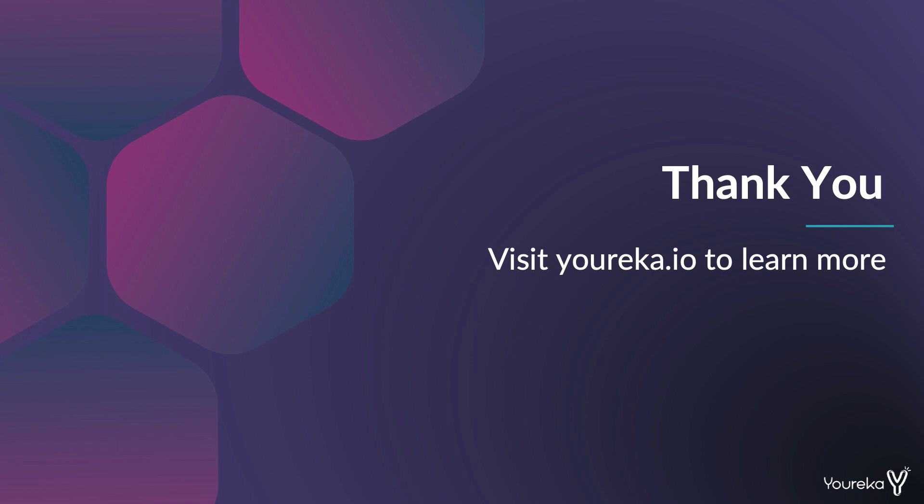That's all for today. Thank you for watching. If you have other questions, feel free to visit us at Eureka.io to learn more.